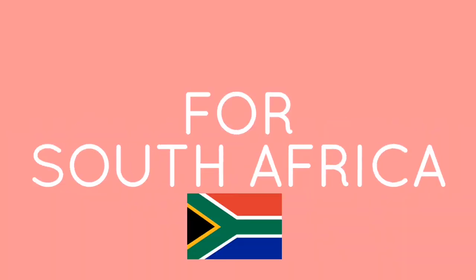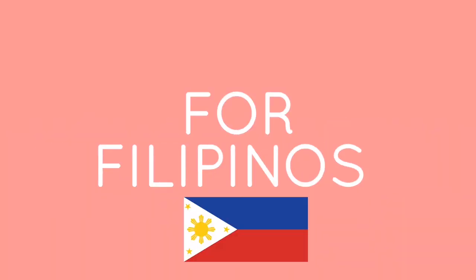Hi guys, welcome back to my channel. My name is Kris and for today's video, I'm going to guide you how to apply for a tourist visa for South Africa if you're a Filipino. So if you have a Philippine passport and you're interested or you wish to visit South Africa, please keep on watching.